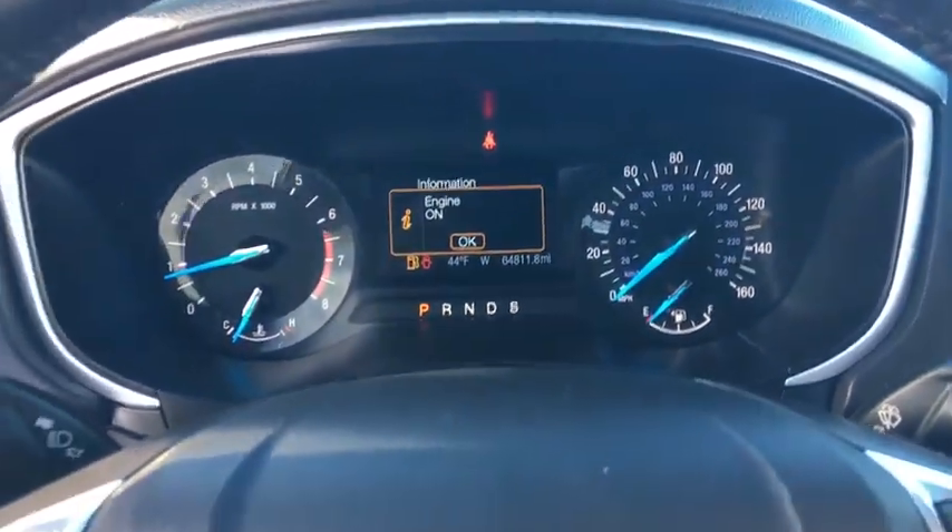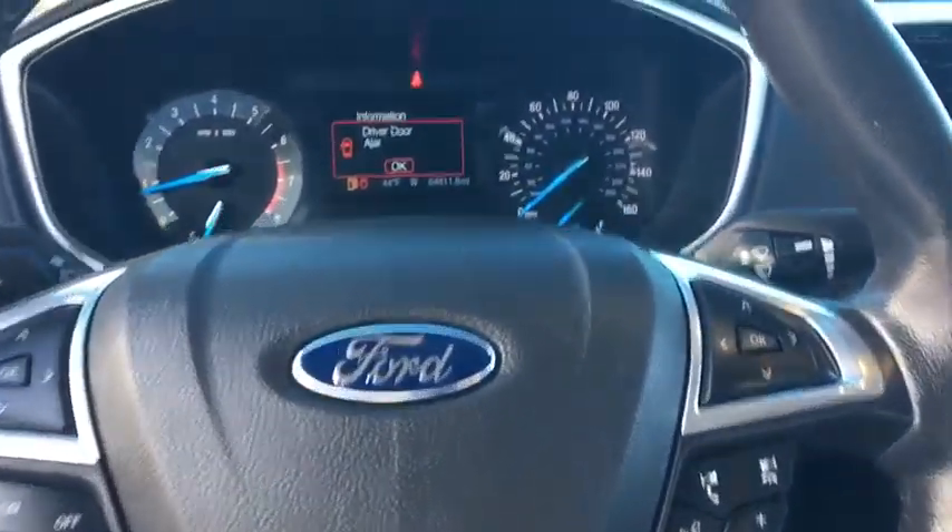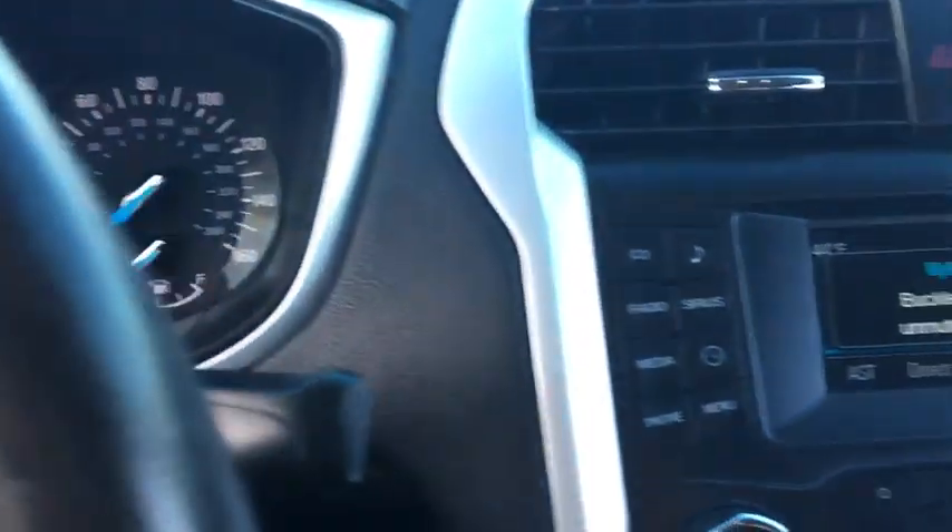This vehicle qualifies for Carfax buyback guarantee. This isn't just a vehicle, it's an experience. So stop in for a test drive today.